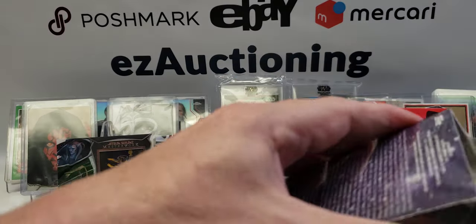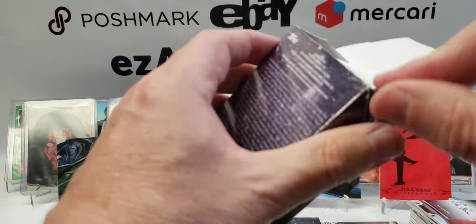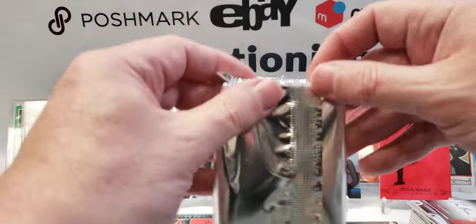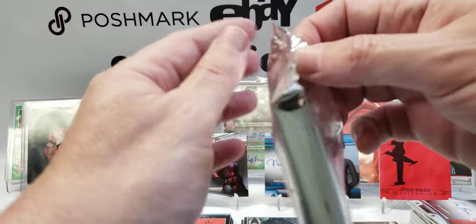Most of the autos I've seen people pull out of these breaks have been very underwhelming. That's why I'm hoping I get another sketch out of this second box — there are usually three sketches per eight-box case, so it'll take a little luck for me to get one.